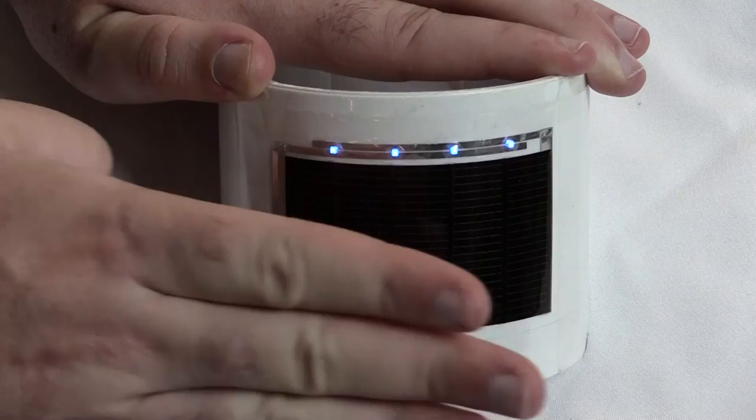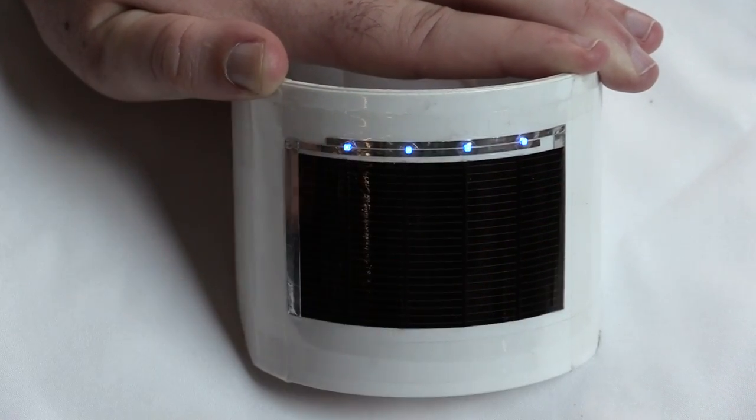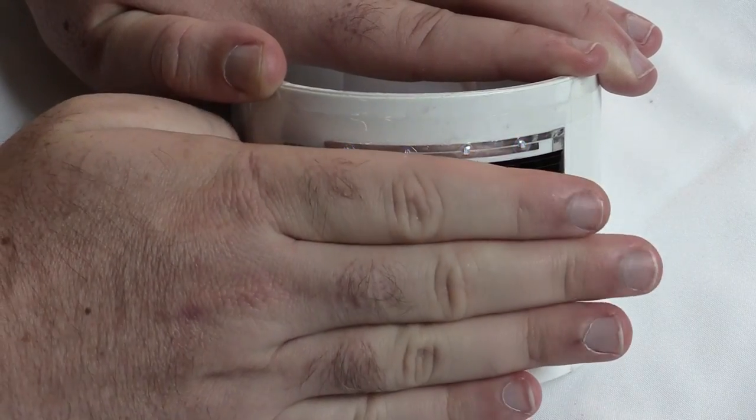That sounds great, but drones sometimes need to fly when it's cloudy outside — does that negate the effectiveness? No, you still get power even when it's cloudy. We actually operate well into the infrared spectrum, which is actually our best light-capture spectrum, so you'll still get power even when the clouds are out.